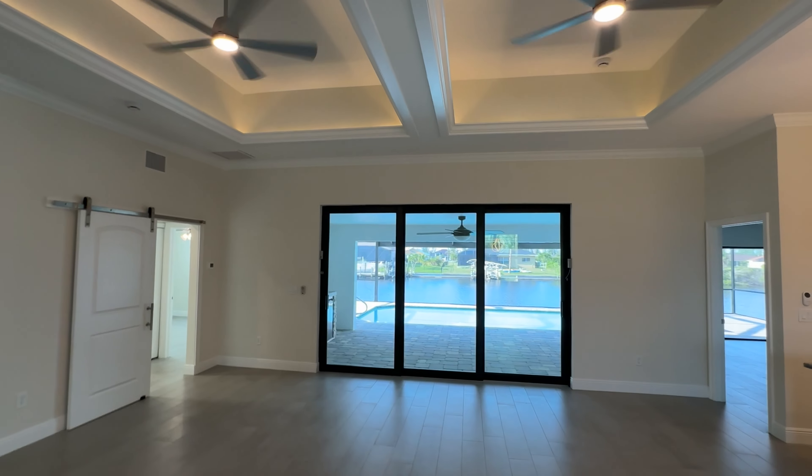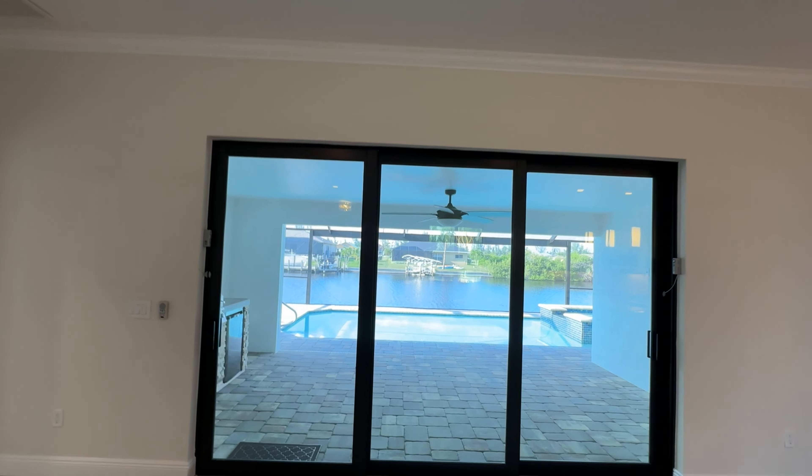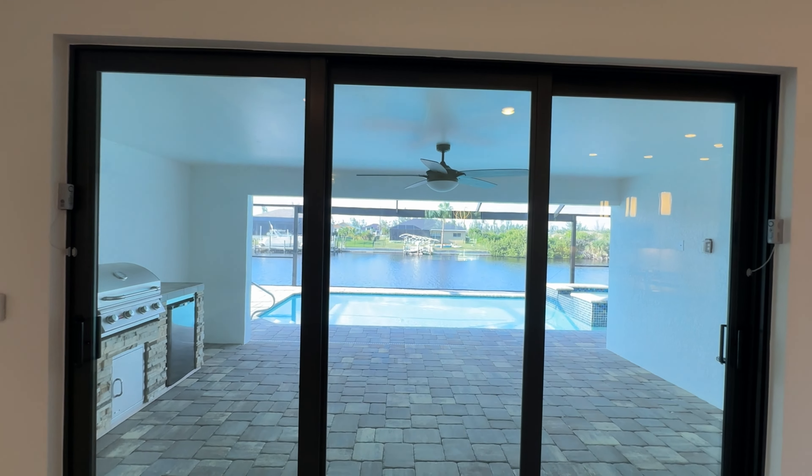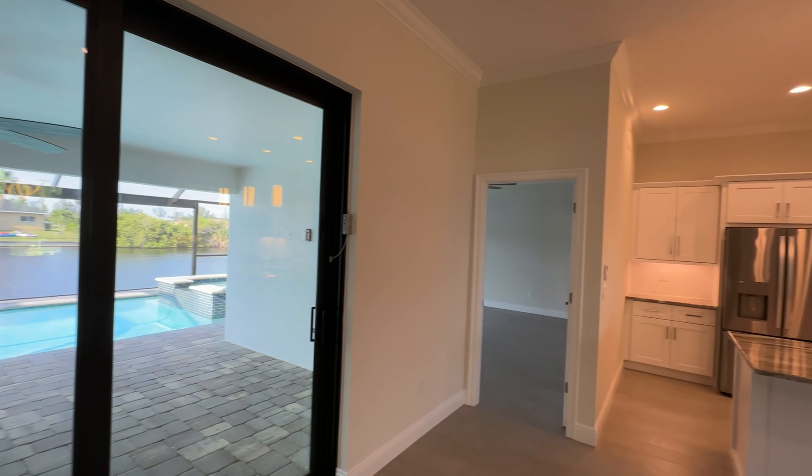By the way, hurricane impact resistant glass throughout the entire home. Here are your sliders — here's a preview of what we're going to see out in the back on that 190-foot wide canal. Looks great.